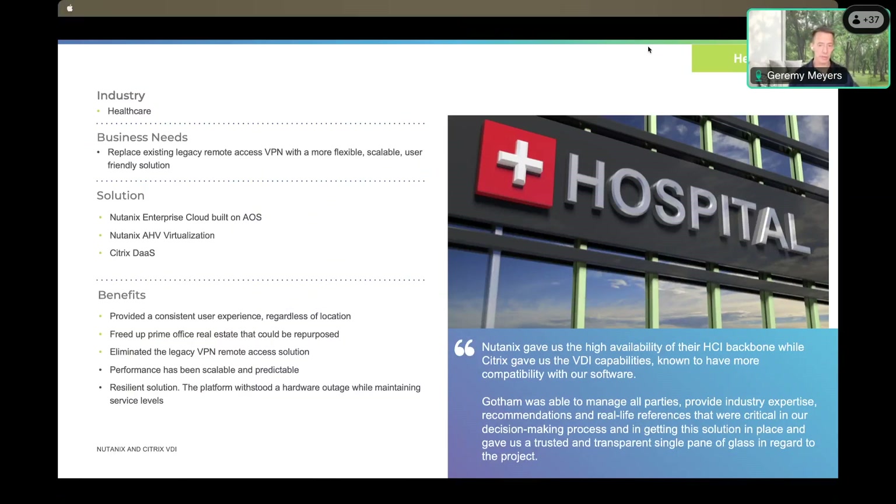Their initial use case was VPN-based. They had clinicians and practitioners remoting into their own desktops — think about a PC sitting in a cubicle. They were using RDP. As someone who's been doing this for 20 years, I've seen this a lot. It's not particularly scalable, and most importantly, it ties up real estate. When someone's remoting to that PC in a cubicle, no one else can use it.